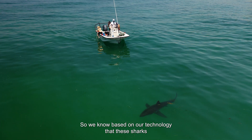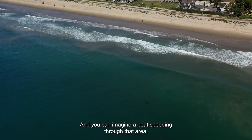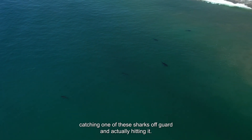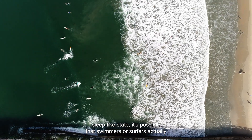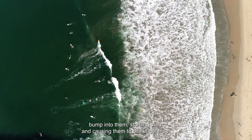We know based on our technology that these sharks are cruising around these beaches. And you can imagine a boat speeding through that area, catching one of these sharks off guard and actually hitting it. So when these sharks are in this sleep-like state, it's possible that swimmers or surfers actually bump into them, startling them and causing them to bite in defense.